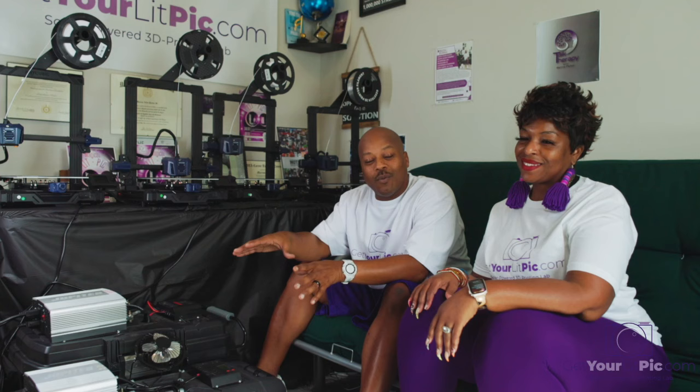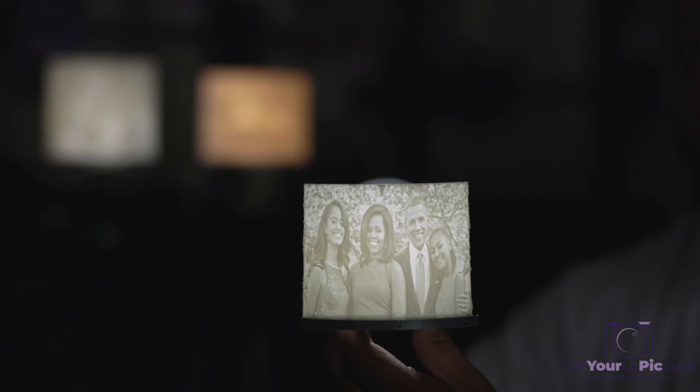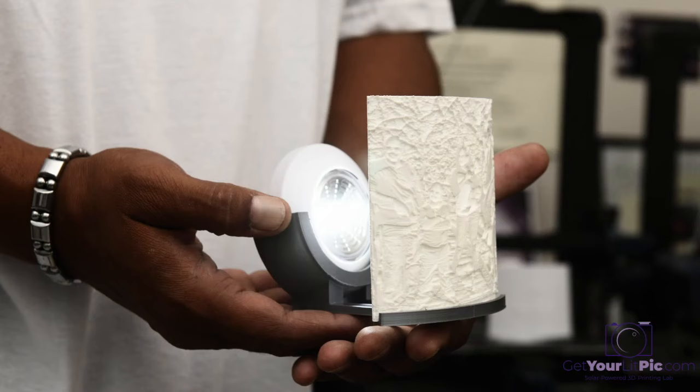Hi, my name is Marcus Parker, and I'm here with my wife, Siwana. We created one of the world's first solar-powered 3D printing labs, and we use it to make these cool little lithophane night lights that we call lit pics.